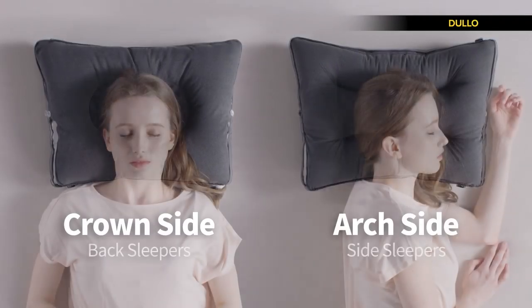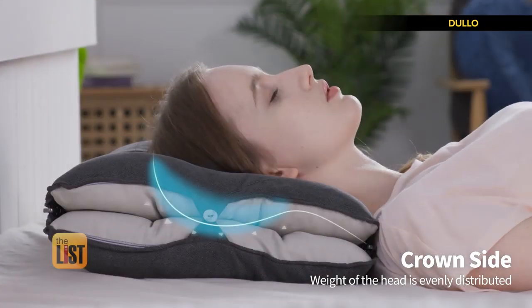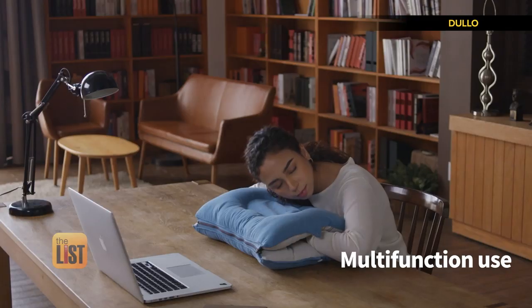At number two, Della, which helps provide neck support to side and back sleepers. It has a crater hole, ergonomic arches, and support tubes for different sleep conditions.